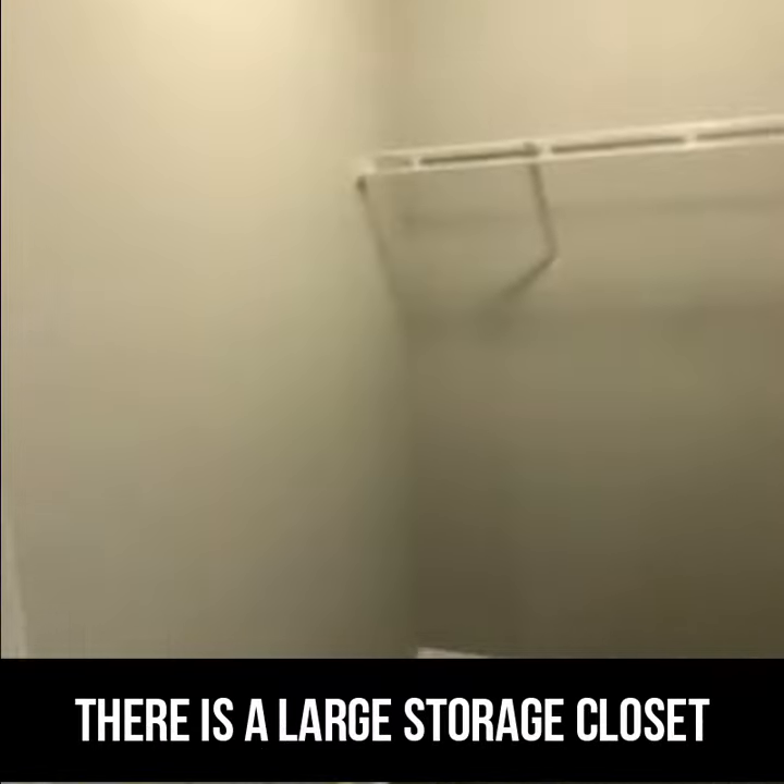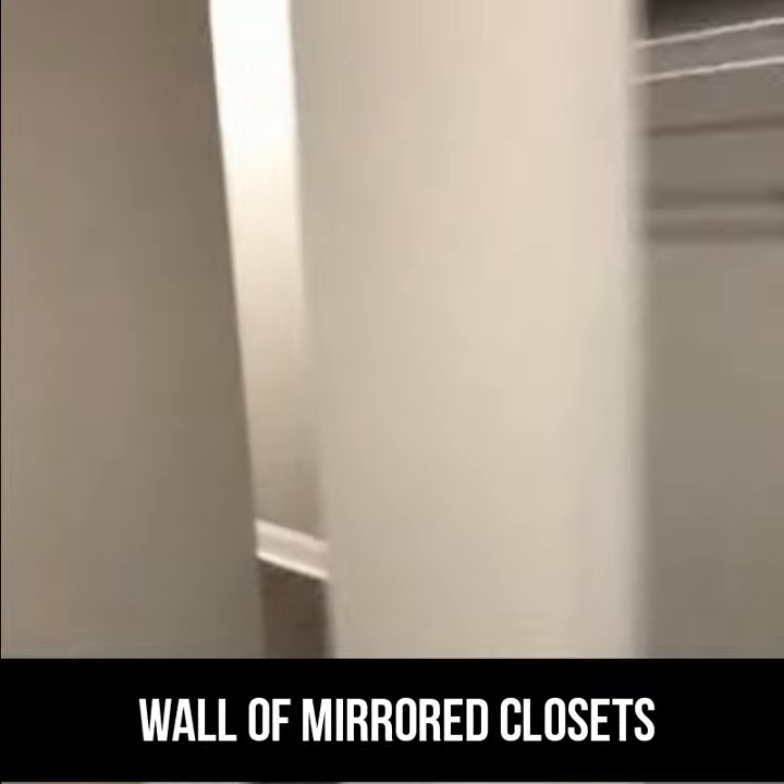There is a large storage closet. When you first enter, there is a wall of mirrored closets.